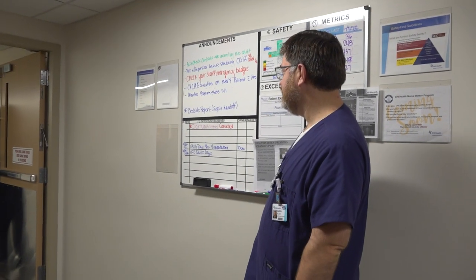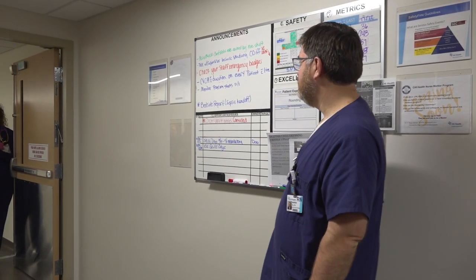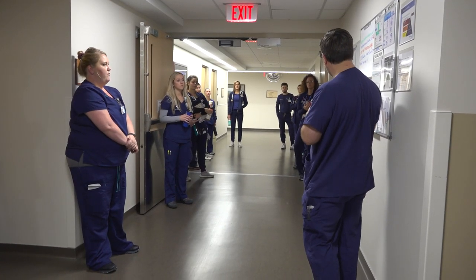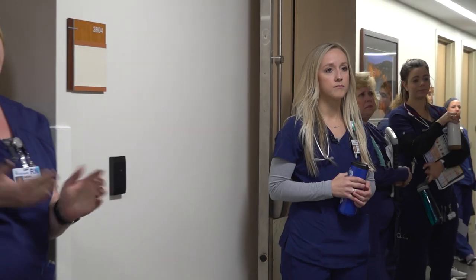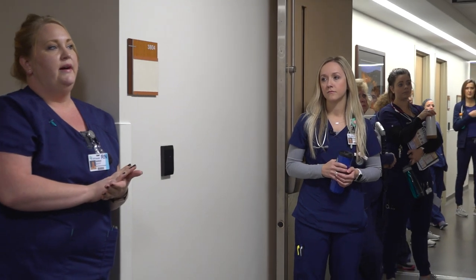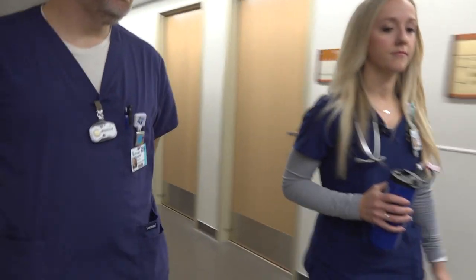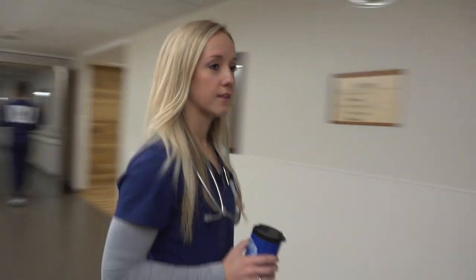Our charge nurse from night shift comes out and talks with us, lets us know what's going on on the unit, what policy and procedures have changed, what things we need to be focusing on and paying attention to. We focus on preventing infections and what we need to do for our patients to help. Then we head to the floor and get our assignments.